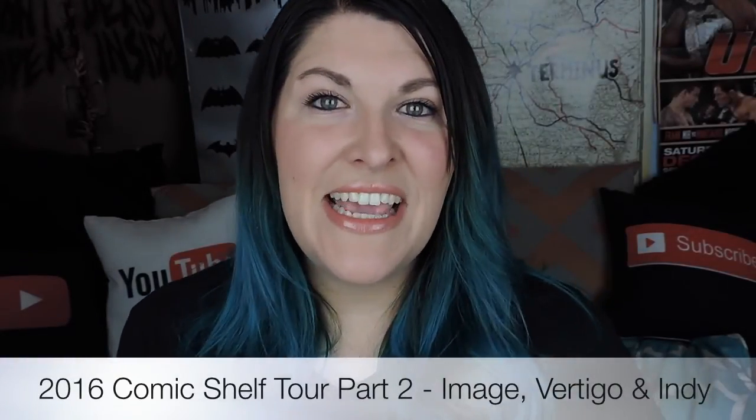Hey everyone, so recently I filmed part one of my comic shelf tour which was my DC and Marvel comics. If you're watching this, this is part two which is Image, Vertigo and all of my independent comics as well. So if you haven't seen part one, it's not absolutely imperative but I would definitely encourage you to go have a look at it if you're interested in titles from either of those companies. I'll link that below, so go have a look and then come back — we'll be waiting for you right here.